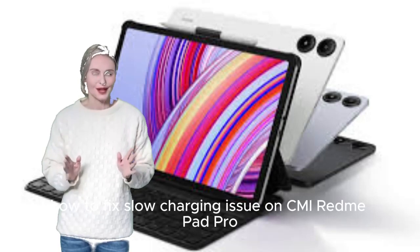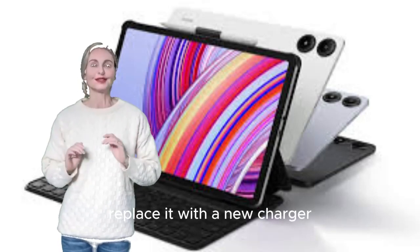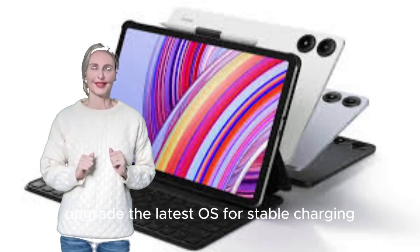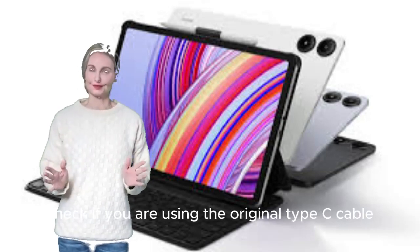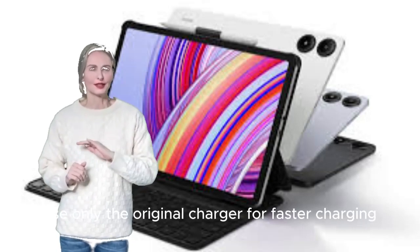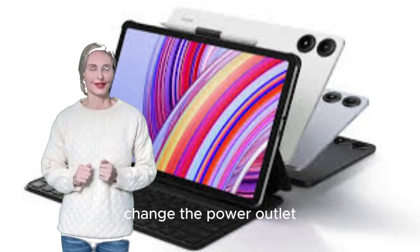How to fix slow charging issue on Xiaomi Redmi Pad Pro. Replace it with a new charger. Clean the debris inside the charging port. Upgrade to the latest OS for stable charging. Check if you are using the original Type-C cable. Use only the original charger for faster charging. Make sure the port is not damaged. Change the power outlet.